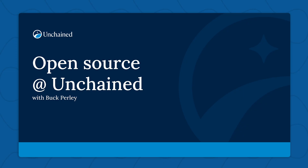Hi, my name is Buck Purley. I'm a senior software engineer at Unchained. I've been primarily working on our wallet infrastructure team, and one of the pieces that my team tends to work on as part of those responsibilities is our open source. Today, what I wanted to talk about was a little bit about our open source strategy at Unchained and how we view it as part of the larger Bitcoin ecosystem.